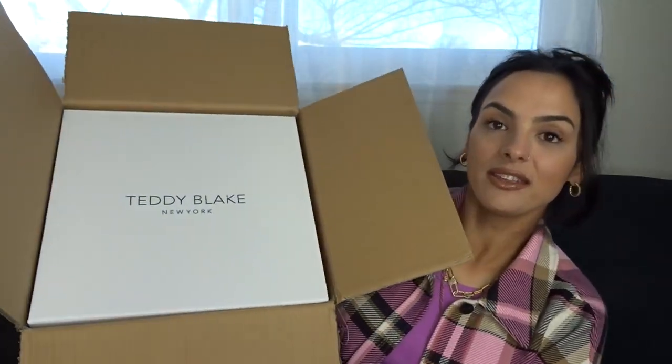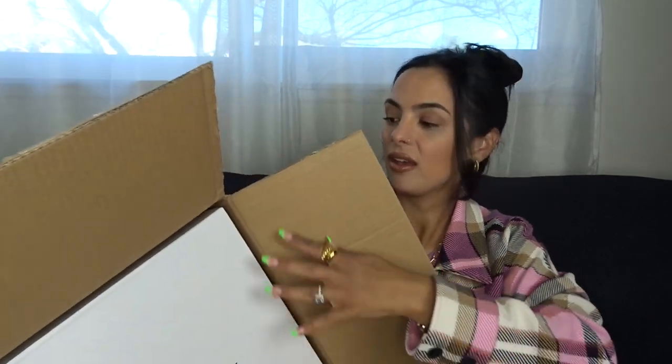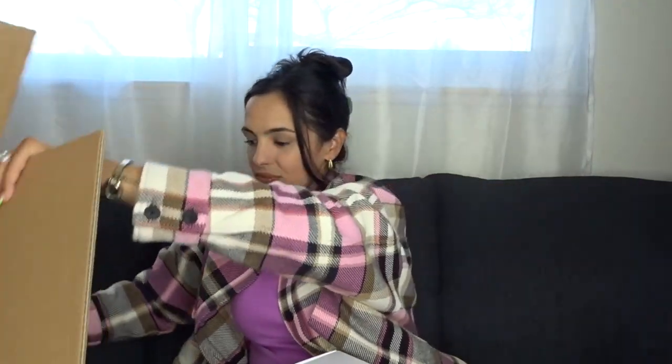Okay, so let's get into the unboxing. I'm going to go ahead and cut this open and probably fast forward through most of this part. Wow — as per usual, their packaging is stunning. Look at that, so nice! It's like a magnetic box that opens up.